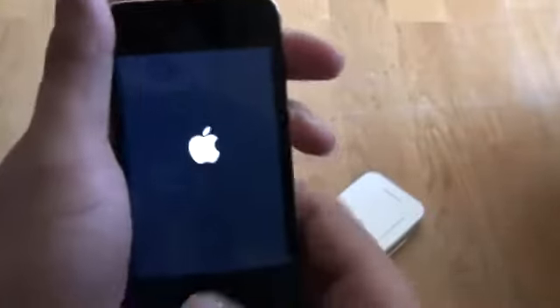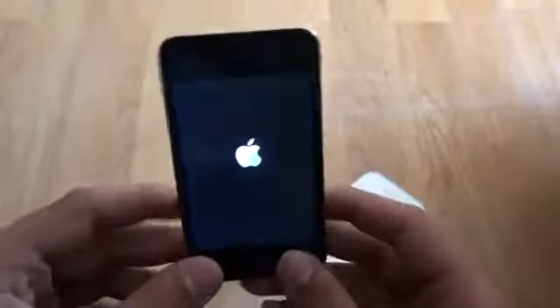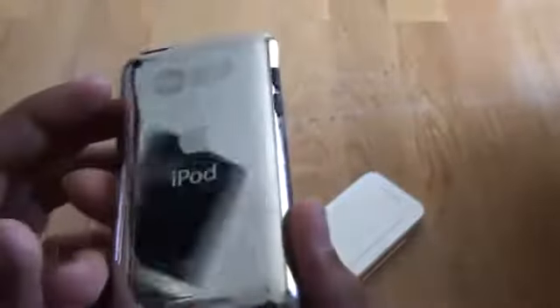This is an iPod Touch and I have fully restored it. Let me open it for you. It is in very good condition — no scratches, no anything.